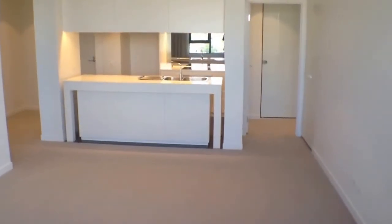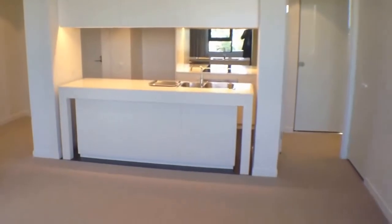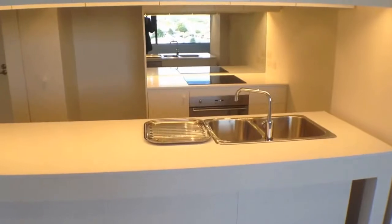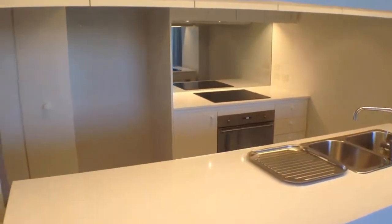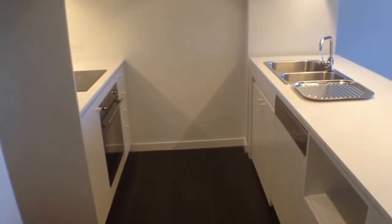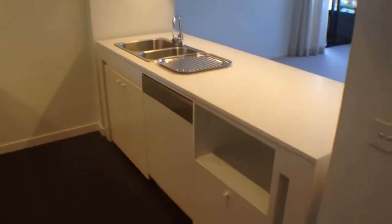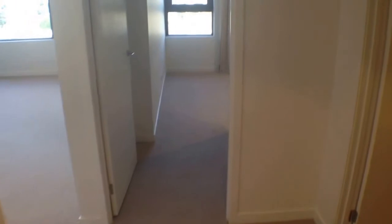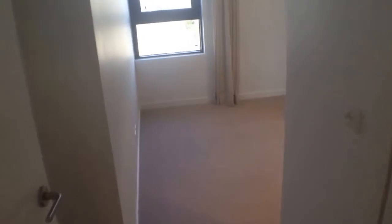The kitchen itself is very well fitted out — Smeg appliances including induction cooktop, oven, pullout pantry, and integrated full-size dishwasher. The property is connected to the NBN with fantastic internet connectivity and wiring so that you can set everything up from your NBN router.